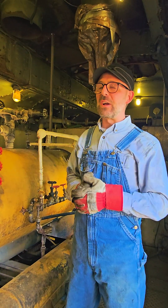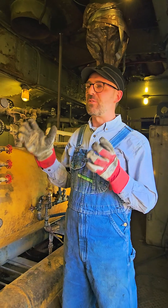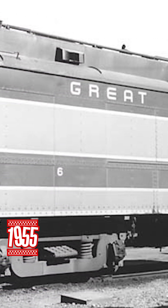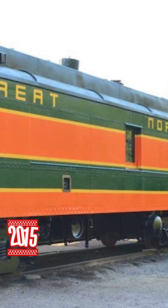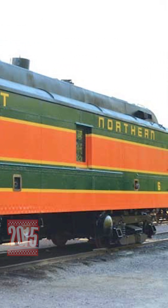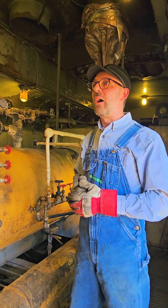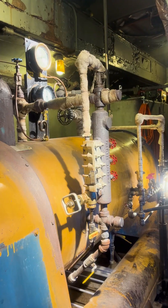The car we're currently in was built for the Great Northern Railroad, and it was built in 1913. It was originally built as an RPO, or a railway post office car. The car was converted in the 1940s to a steam heat car, and it has served the same purpose right up to today in 2024.